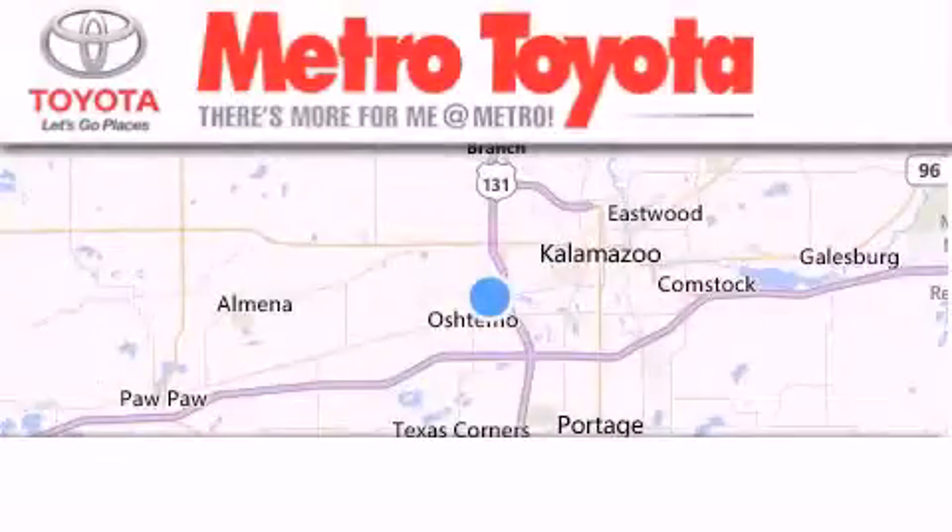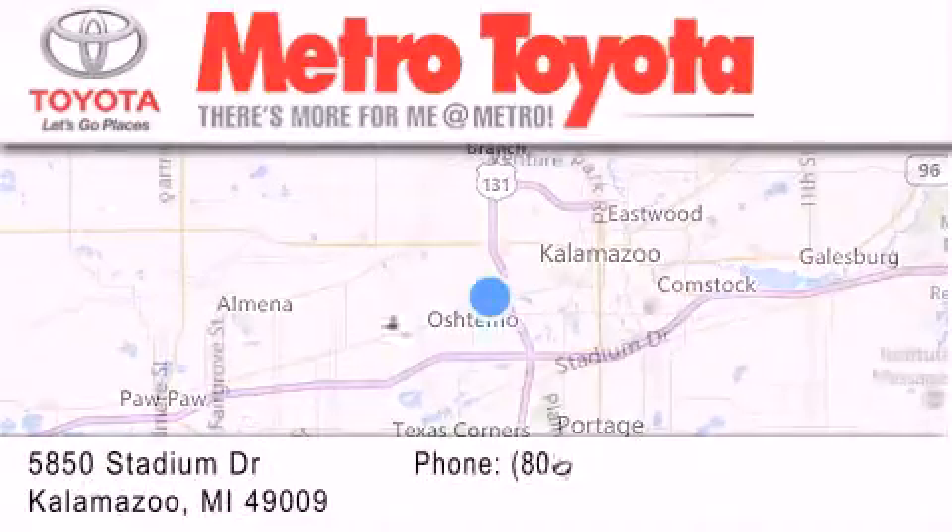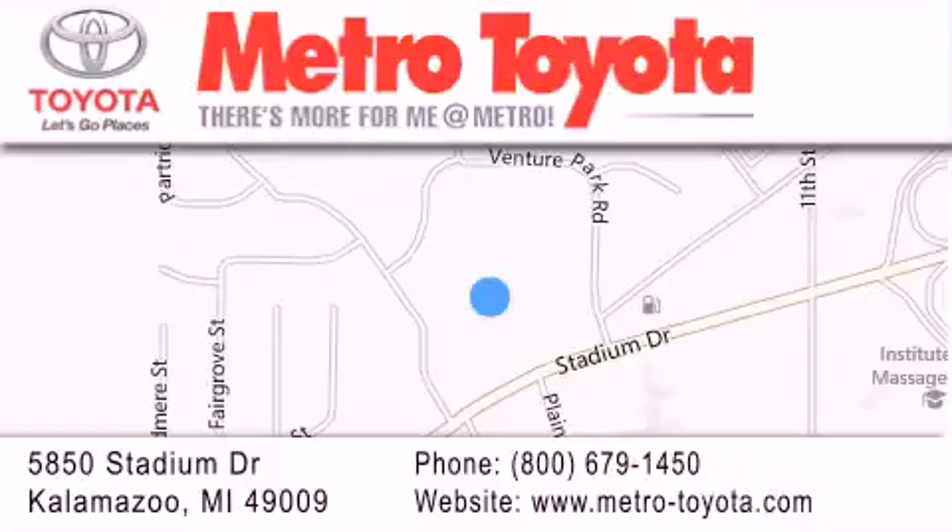Thank you for considering Metro Toyota for your next vehicle purchase. If you have any questions, please visit our website, give us a call, or stop by our dealership location, located at 5850 Stadium Drive in Kalamazoo.